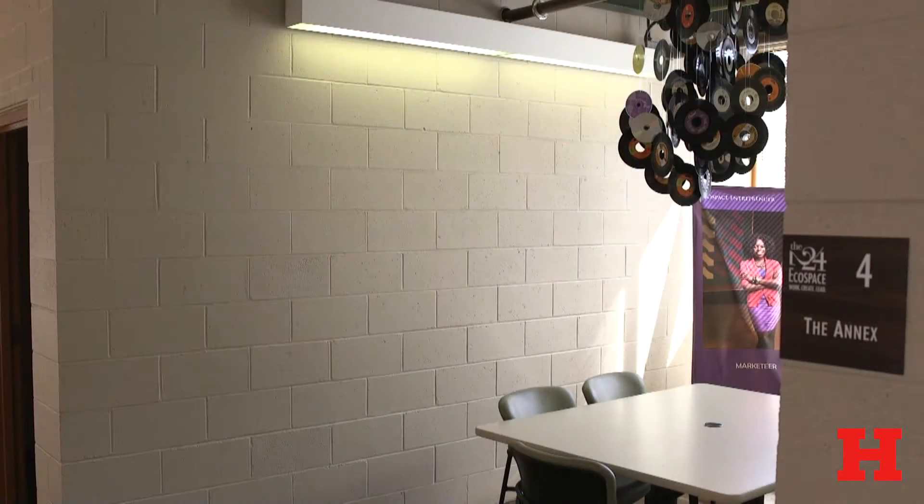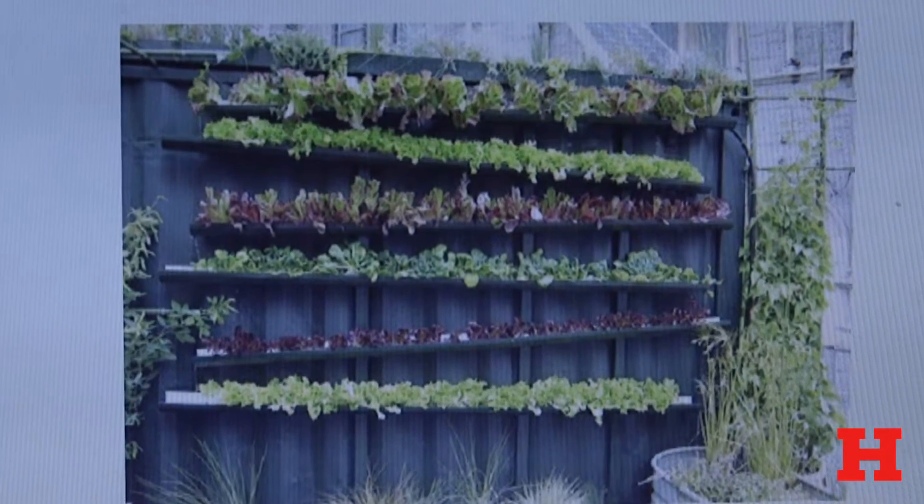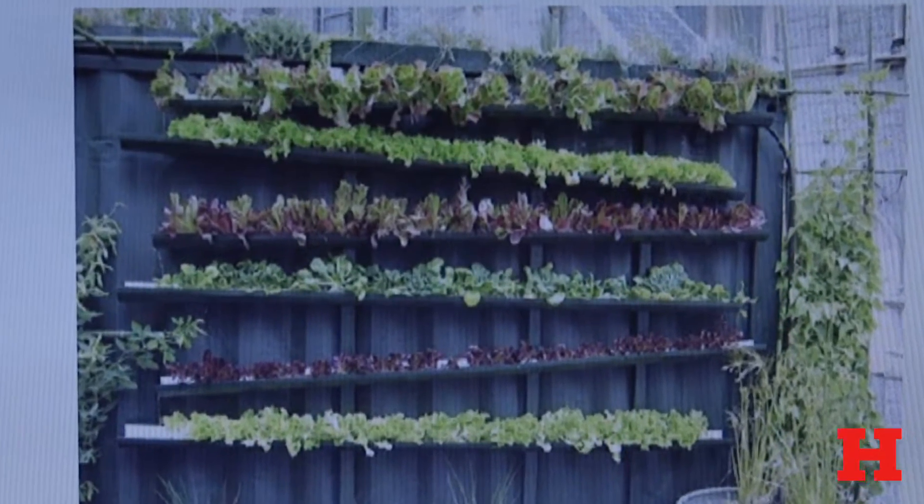She is working on a living wall, and we have an area in the building called the annex which is right across from our business growth center. Pretty much you have a frame and then moss and plants up on the wall, so we decided to do gutters that are about 10 feet and they'll be up against the wall and we'll have succulents in them as well.